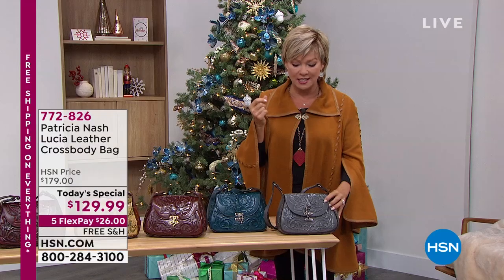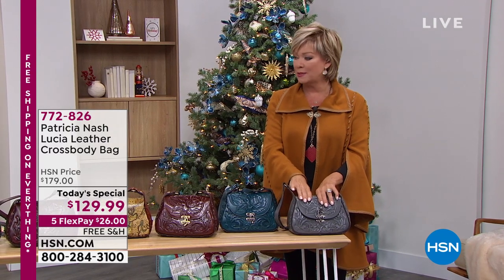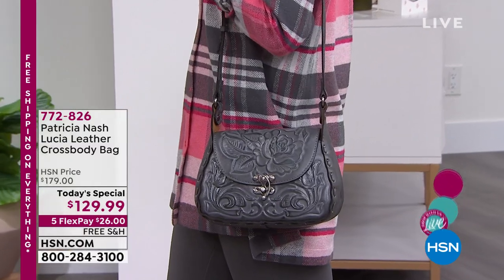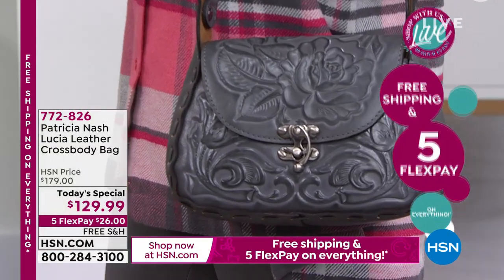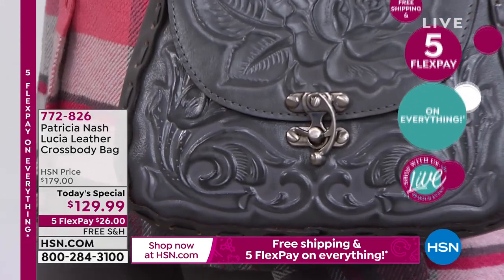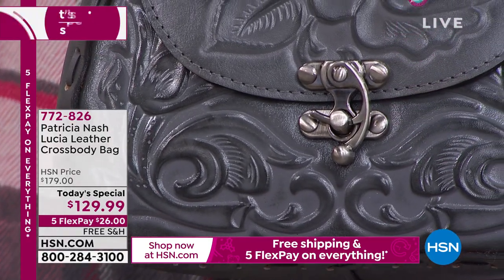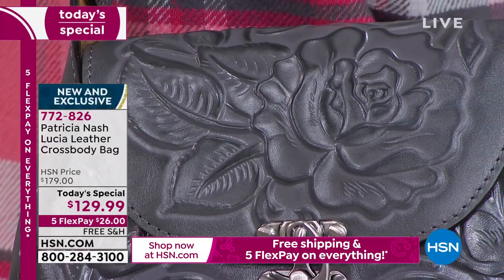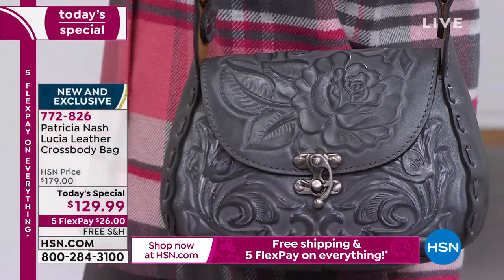If you just tuned in a few minutes past the hour, this is one — don't wait on it. What a treat to have this as an option for yourself or as a gift. This is 50% less today than it will be tomorrow or at the stroke of midnight tonight. There's free shipping and five flex at $26, and it's all leather. Patricia, let's get into how it's all done by hand.